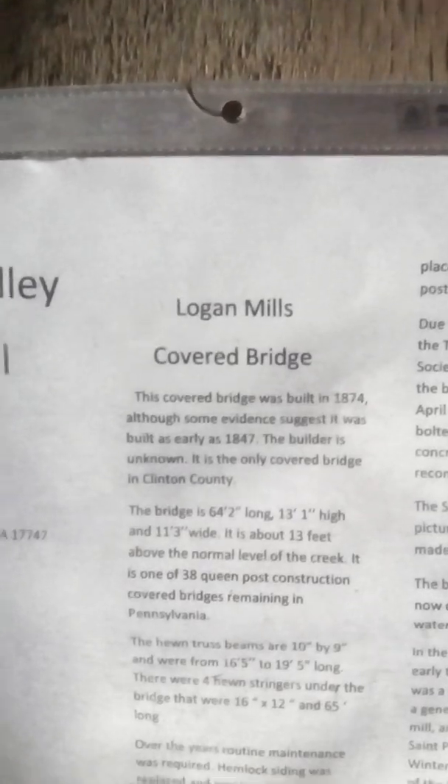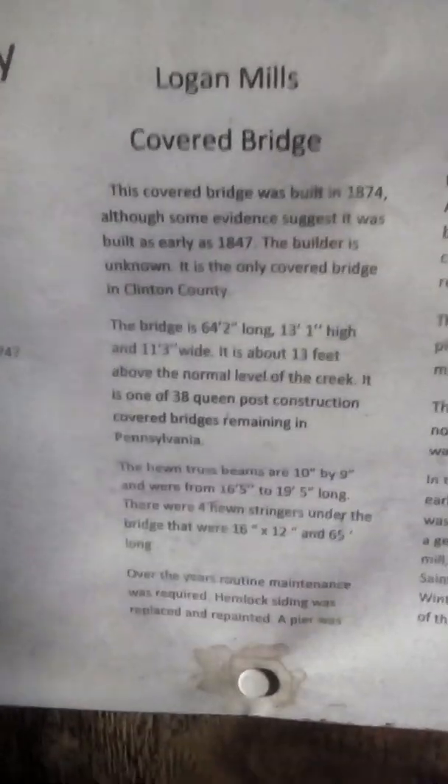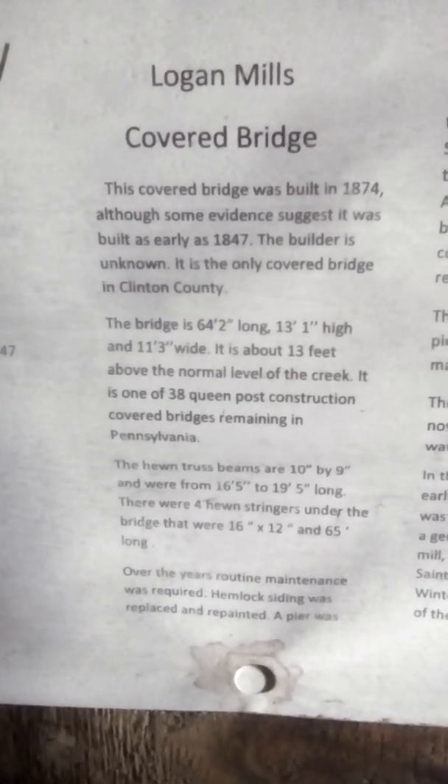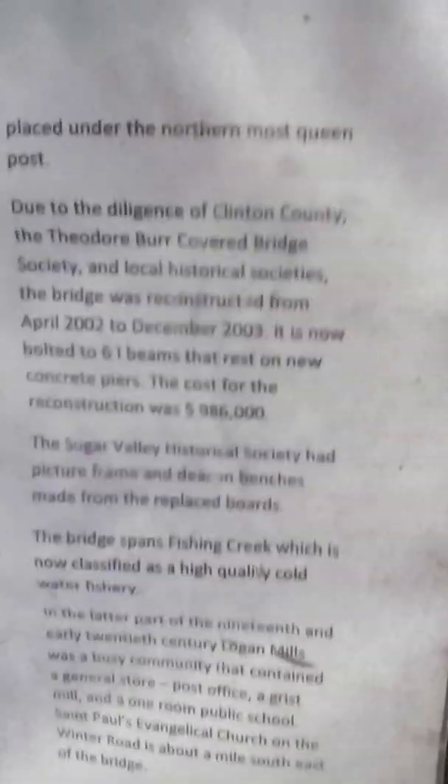Over the years, routine maintenance was required — hemlock siding was replaced and repainted. This is Logan Mills. I'm showing you what the inside looks like; I took pictures before but didn't show the interior. It looks nice up here. I'm not sure why they put wheat in there — maybe so animals would eat the wheat instead of chewing on the structure.